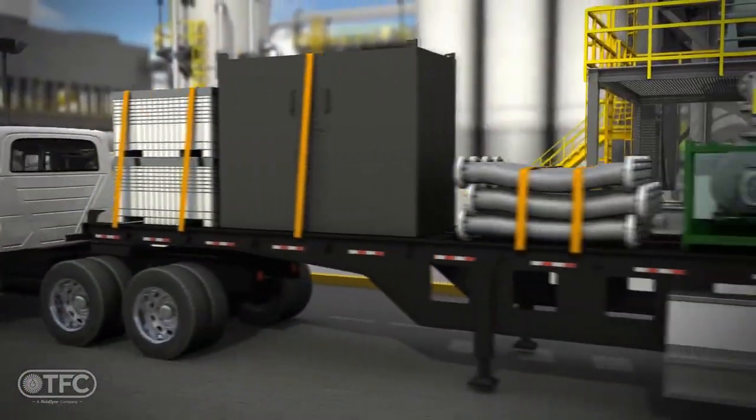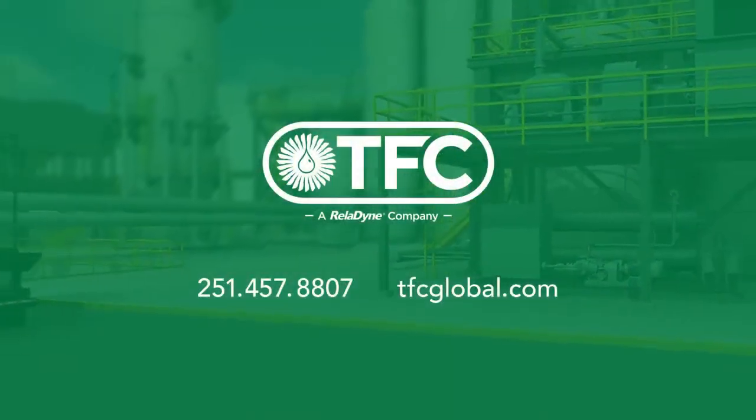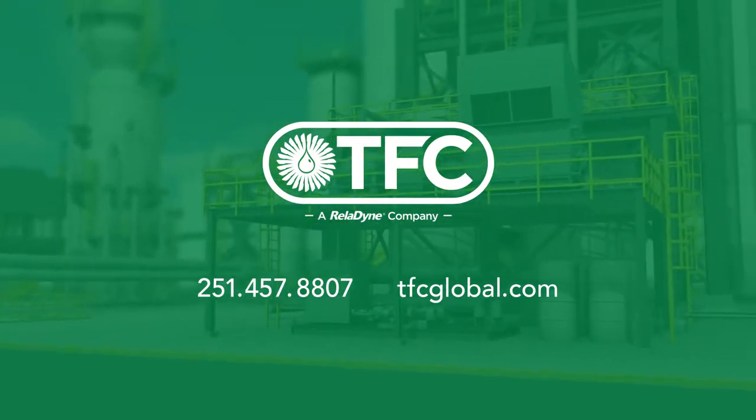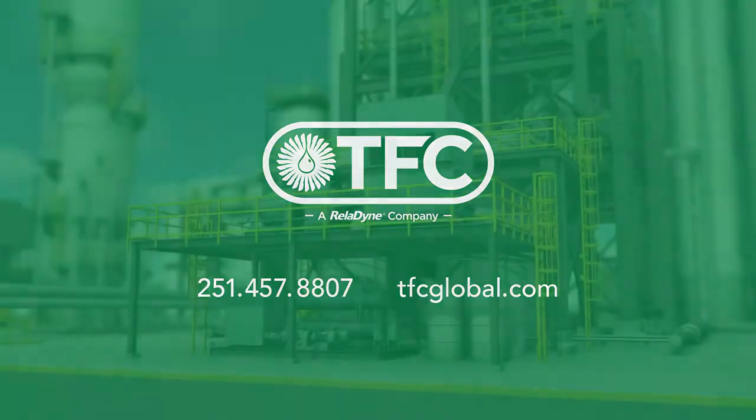For your next high velocity oil flushing project, call on the leader. TFC is the leader because we have the most experience, the best equipment, the best process, and we are called upon more often than anyone else.